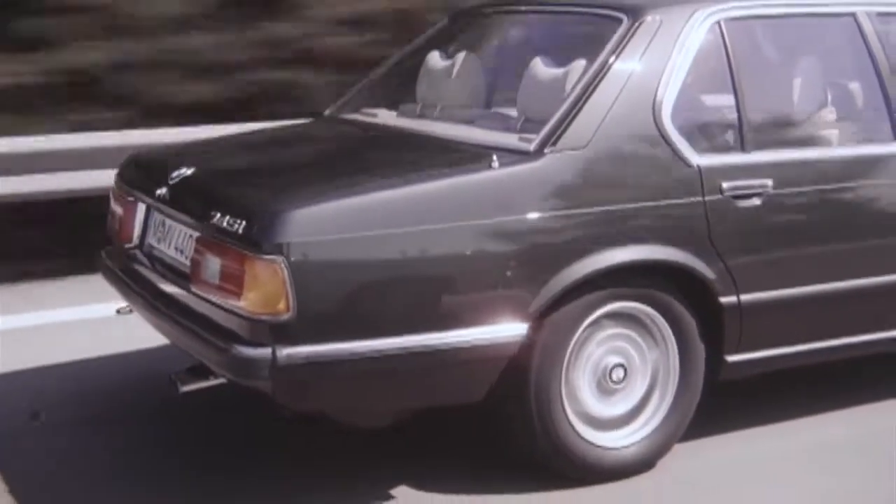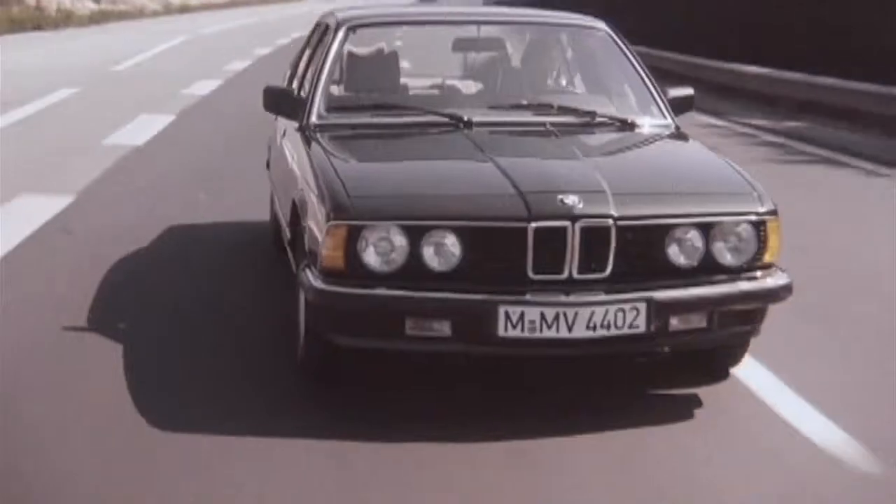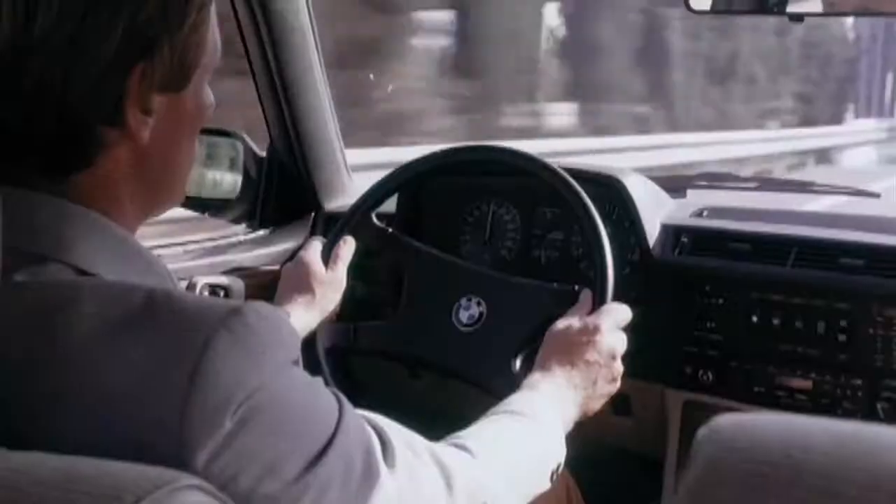Bringing the BMW 7 Series to market in 1977 was quite a courageous statement. Not to forget, we had just endured the first phase of an energy crisis. But for BMW, it was a very helpful decision to establish the standard of luxury and upper class for the brand.